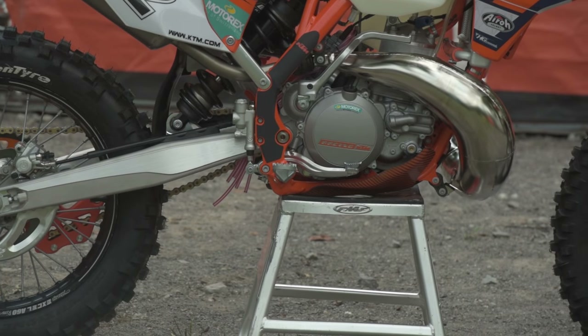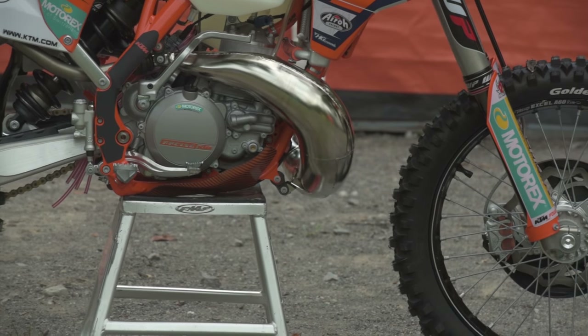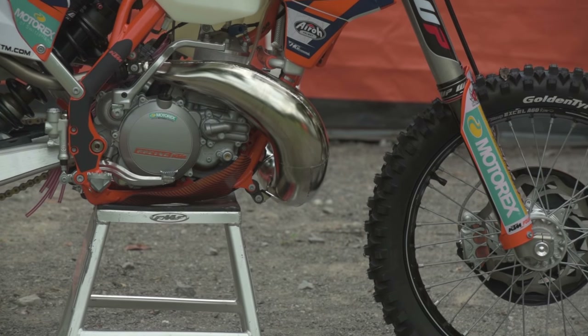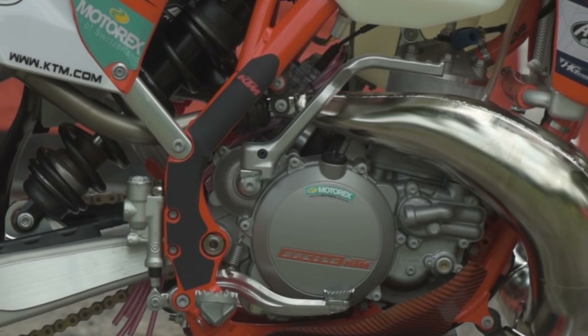Kind of detunes it, if you will. We've got a different head on there and his carburetor. And we're modifying the power valve just a little bit to make it a little bit smoother for these kind of slick, hard races.